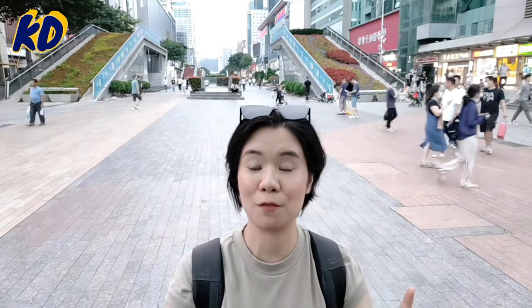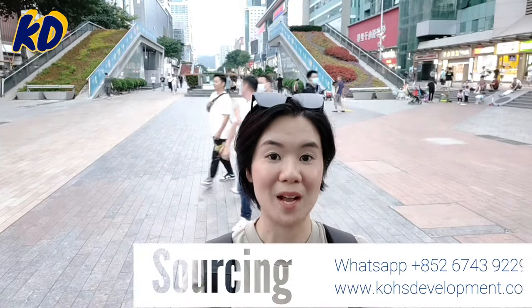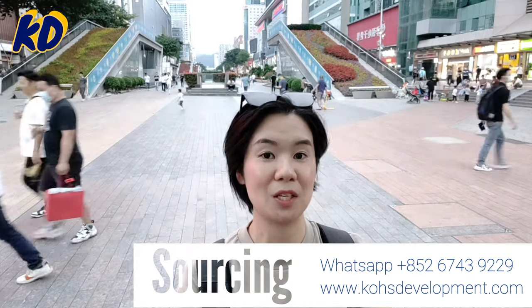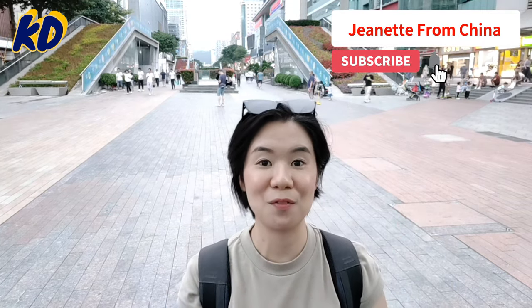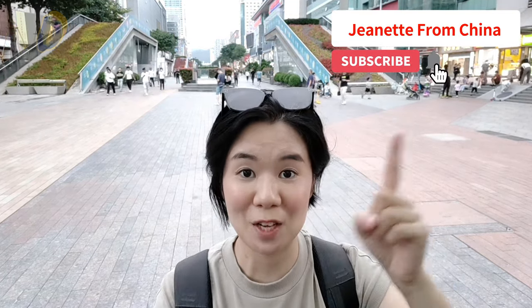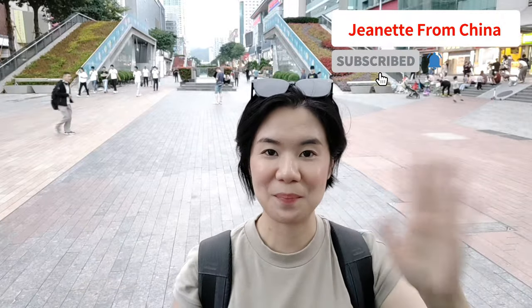So this is the day tour in Huaqiangbei to discover the latest and most trendy products to sell. I hope after watching this video you have a better idea of what type of product you want to purchase and what kind of problem you want to solve for your customer. If you have any sourcing requests, welcome to send me a message or contact us through the link in the description below. If you like my video, please subscribe to my channel. See you next time — bye-bye!